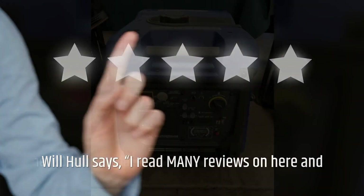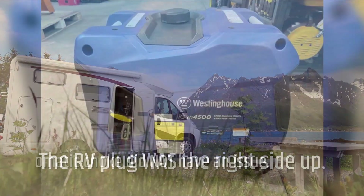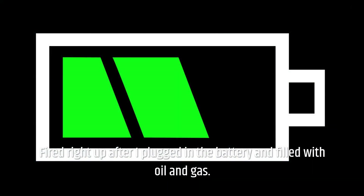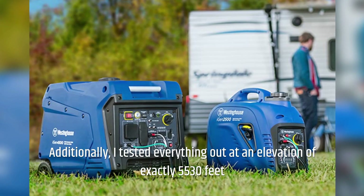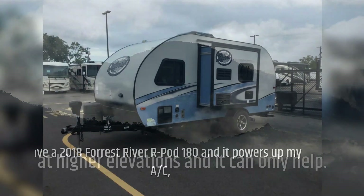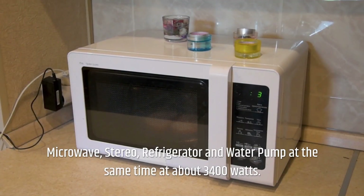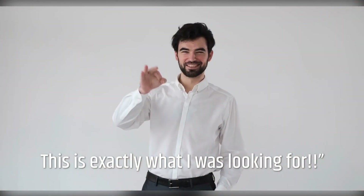Will Hull says: I can confirm that my inverter came 100% functional. The RV plug was the right side up, the automatic choke had no issue, and the push button and remote electronic start worked just fine. It fired right up after I plugged in the battery and filled it with oil and gas. I tested it at an elevation of exactly 5,530 feet and it ran absolutely fine. I still plan on purchasing the high altitude kit for higher elevations. I have a 2018 Forest River R-Pod 180, and it powers my A/C, microwave, stereo, refrigerator, and water pump simultaneously at about 3,400 watts. The generator is quiet but obviously revs higher under a heavier load. This is exactly what I was looking for.